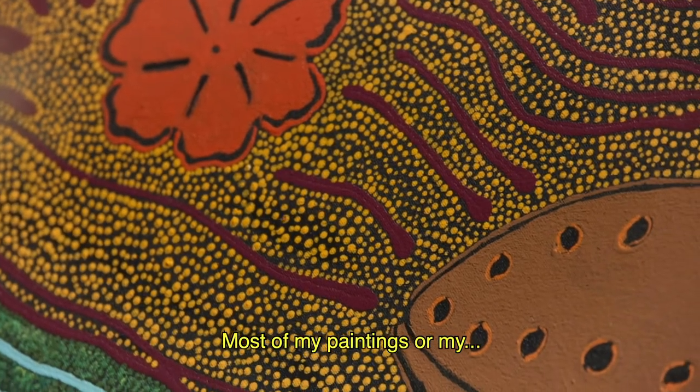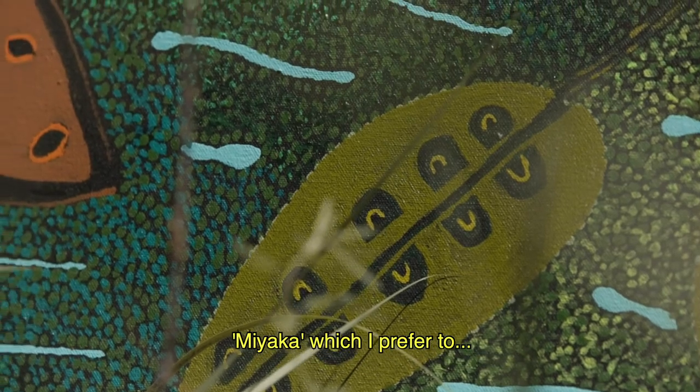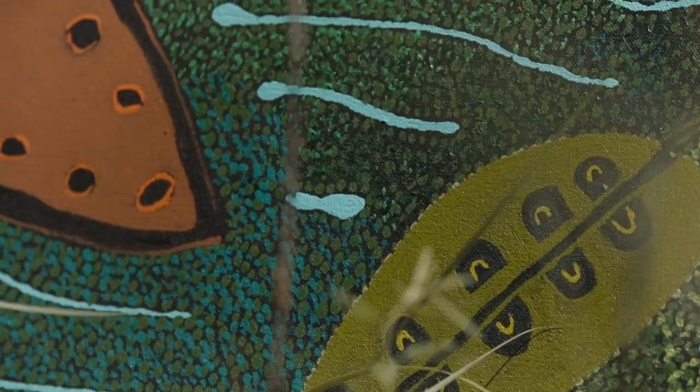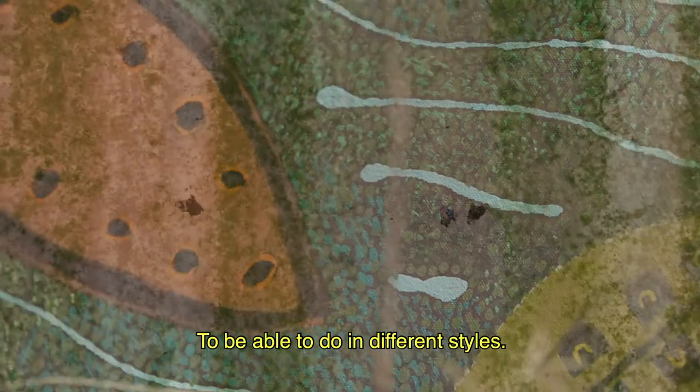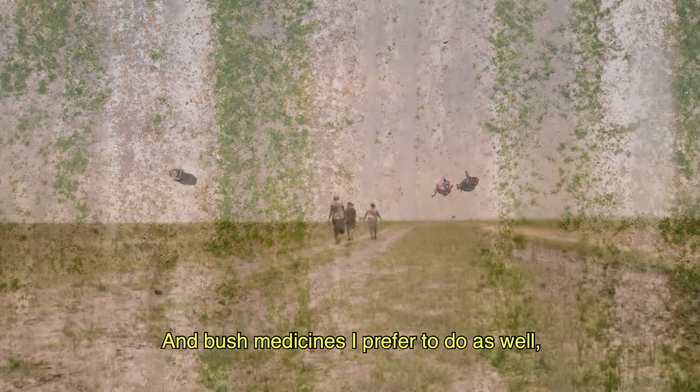Most of my paintings or my line of work are usually with Miaga, which I prefer to do in different styles, as well as bush medicine, which I also prefer to do.